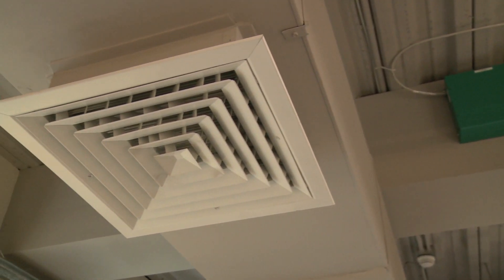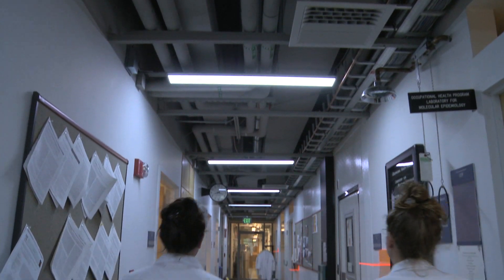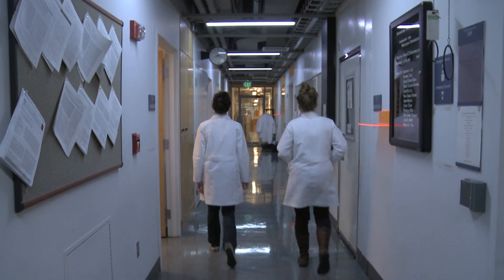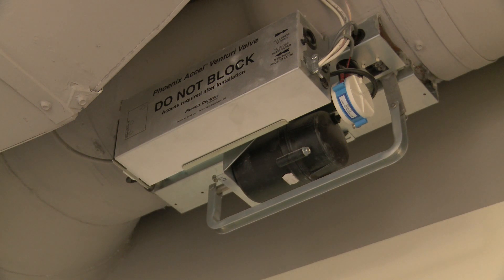With the Air Acuity system we're able to drive that down much lower. During occupied times here we're at four air changes per hour minimum, and then during unoccupied times we drive it down to as low as two, which is in our plan for future modification to the system.